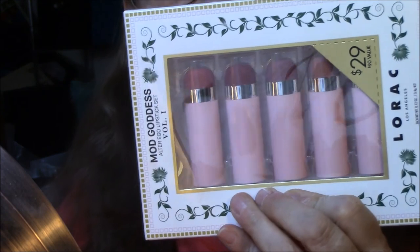So I'm really close, and I've got it angled so you can see me in my mirror. The first one I'm going to do is the Lorac Volume 1 — the Mod Goddess Alter Ego Lipstick Set. They're normally $29, but I got them on sale for $17 each.